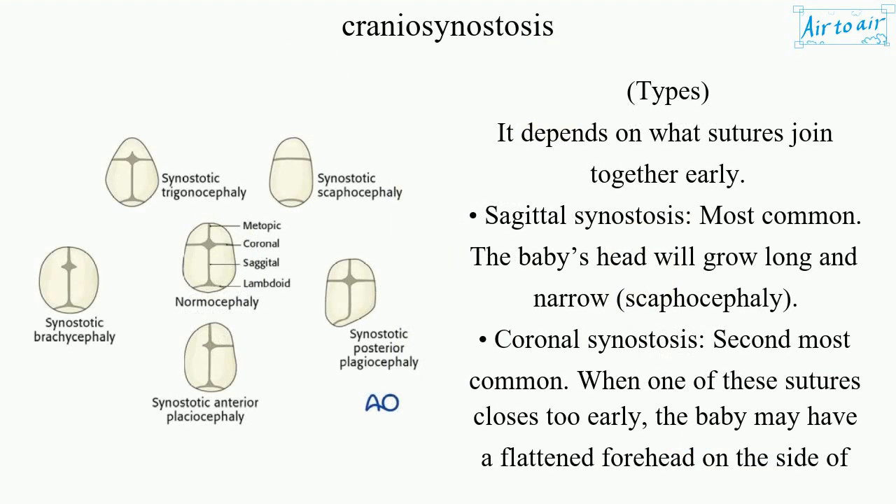Types depend on which sutures join together early. Sagittal synostosis is the most common type — the baby's head will grow long and narrow, a shape called scaphocephaly.